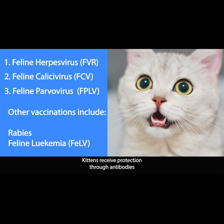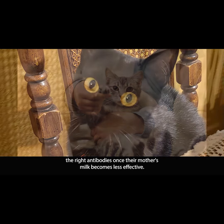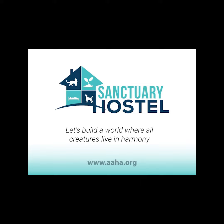Kittens receive protection through antibodies in their mother's milk, but the protection isn't long-lasting. This is why a series of vaccines is typically recommended to ensure that kittens get the right antibodies once their mother's milk becomes less effective. To learn more about vaccinating your pet, please visit www.aaha.org.